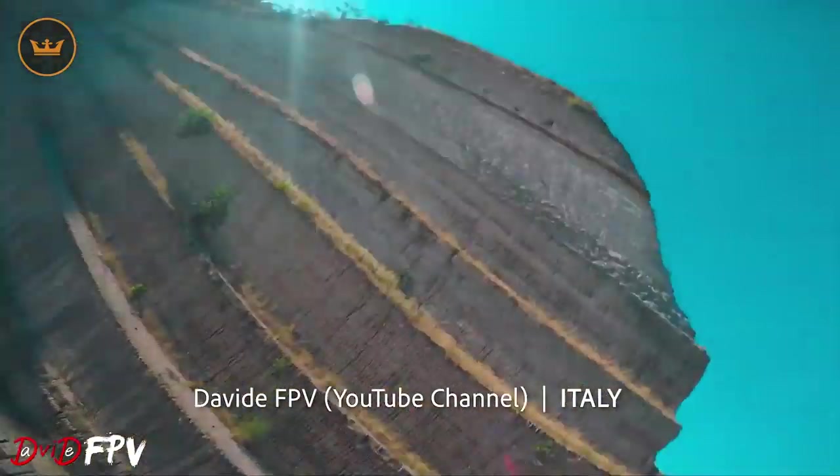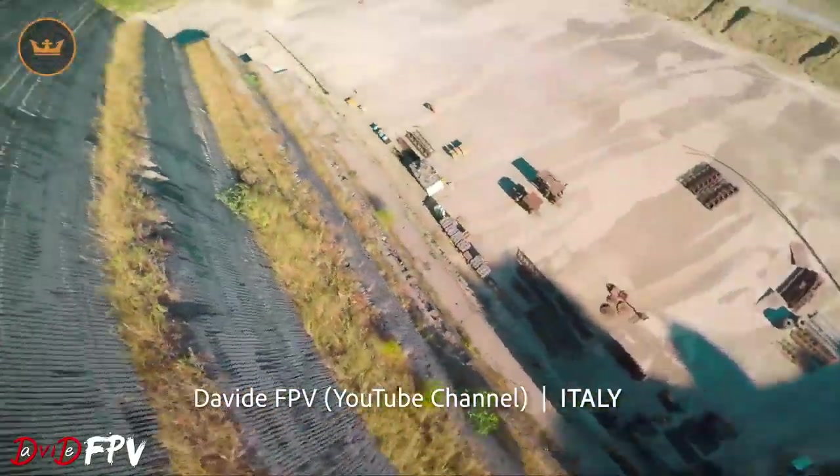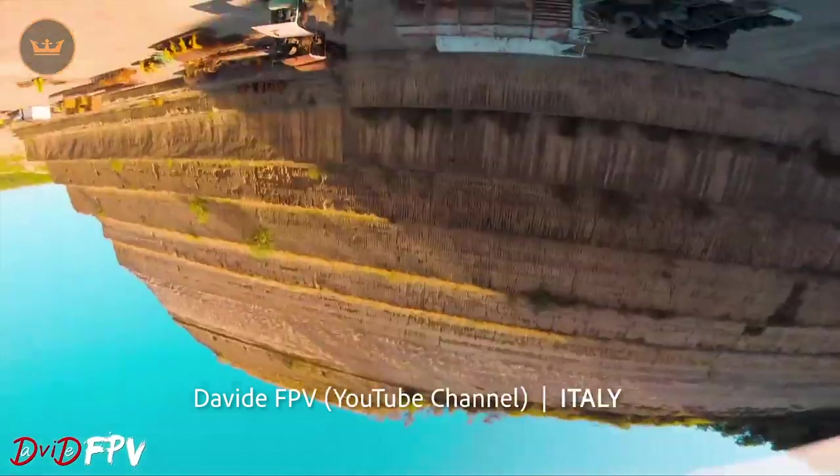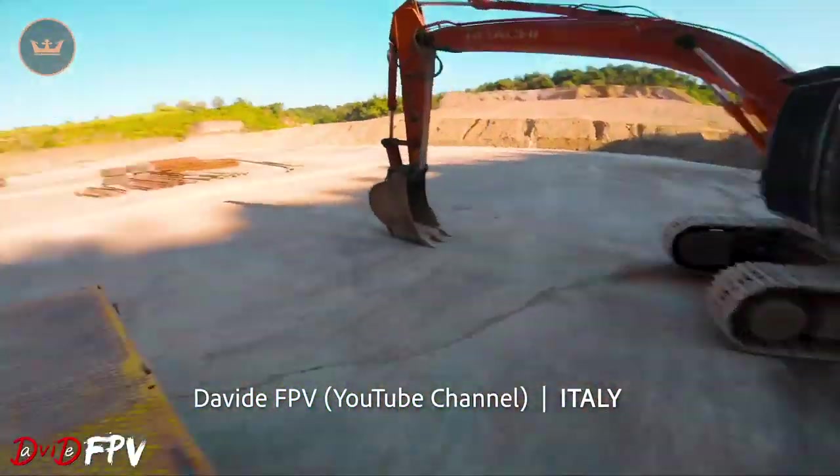David FPV from Italy took a trip out to a nearby quarry to take to the skies with a racing drone equipped with an action cam to capture some amazing scenery. A very impressive location and equally impressive flying there.